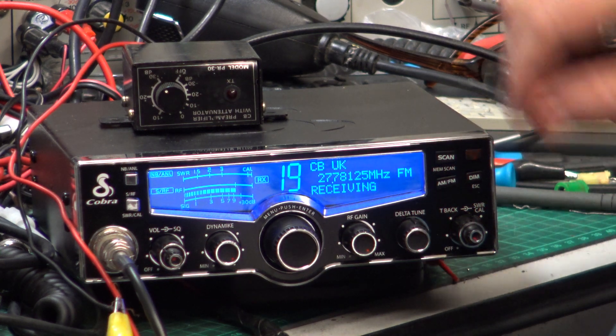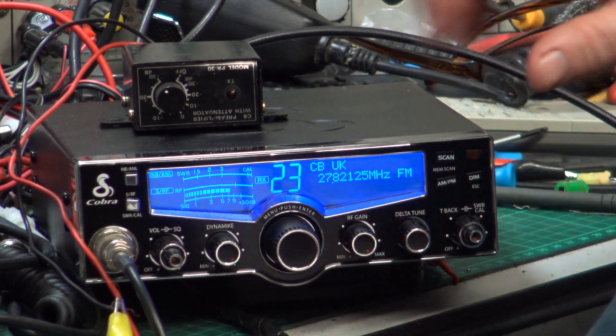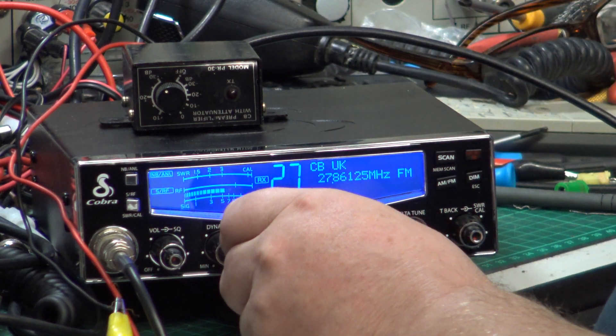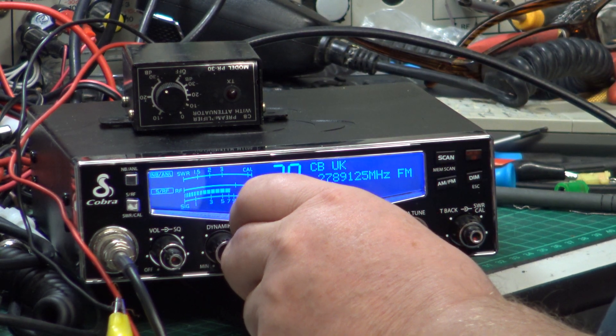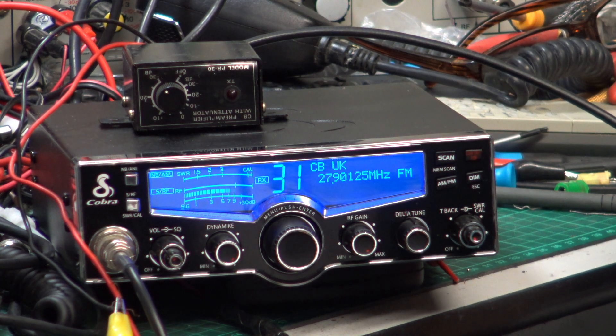We did this customer's Cobra 29 — not the hottest set in the world, even if it looks swish. The customer asked me: what happens if I use a preamp, will it be better on receive? And I said I don't know. In 39 years of doing this, I've genuinely never played with a preamplifier on CB radio.